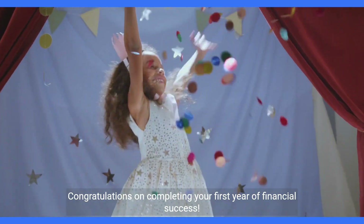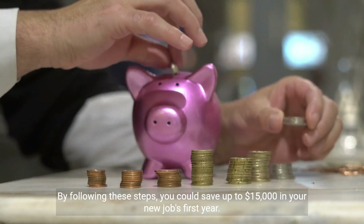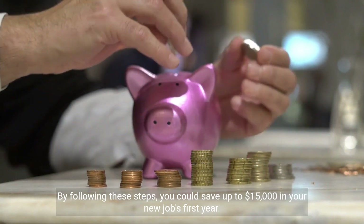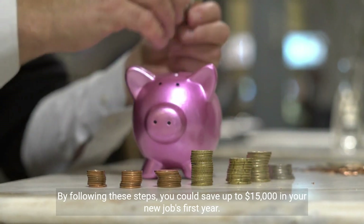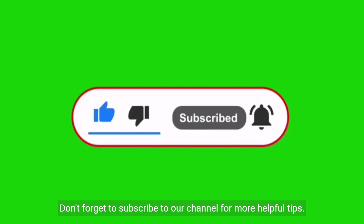Congratulations on completing your first year of financial success. By following these steps, you could save up to $15,000 in your new job's first year. Thanks for watching Smart Money Moves — don't forget to subscribe to our channel for more helpful tips.